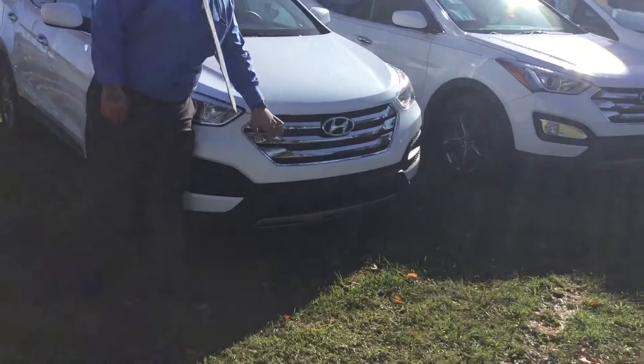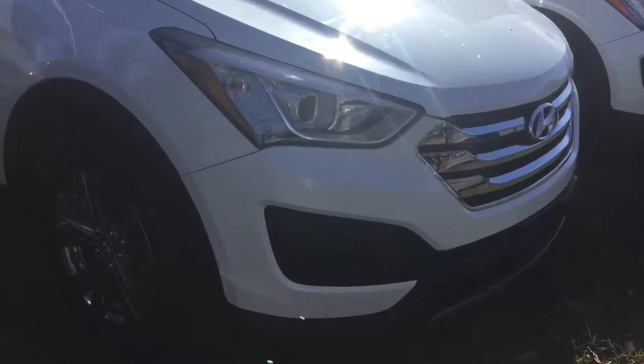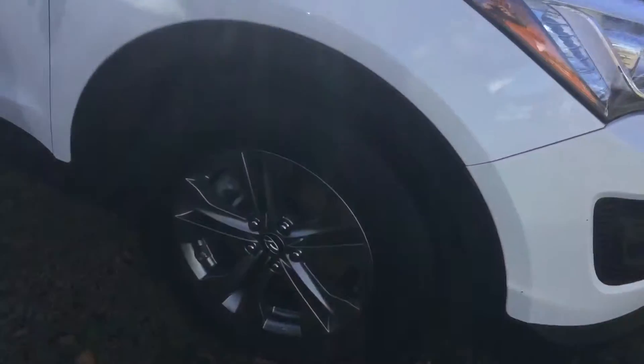You've got your beautiful chrome waterfall grill. You have your wrap-around headlights with projectors, aluminum alloy wheels, and brand new tires on this vehicle.